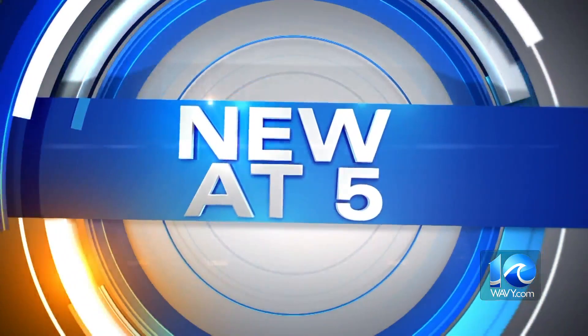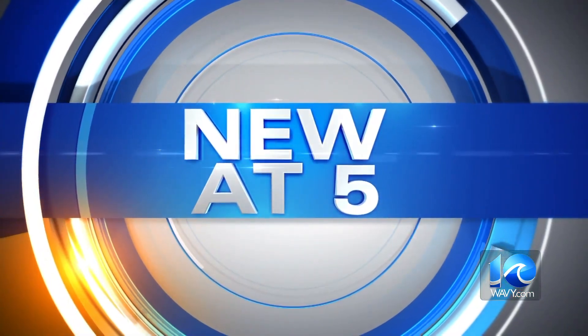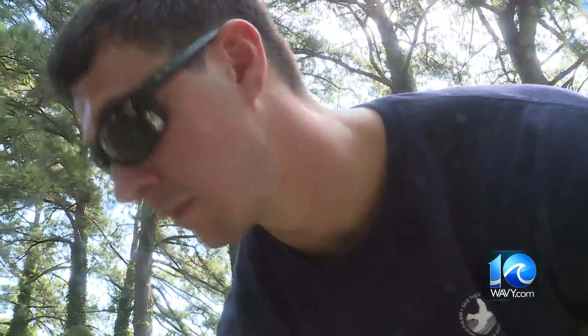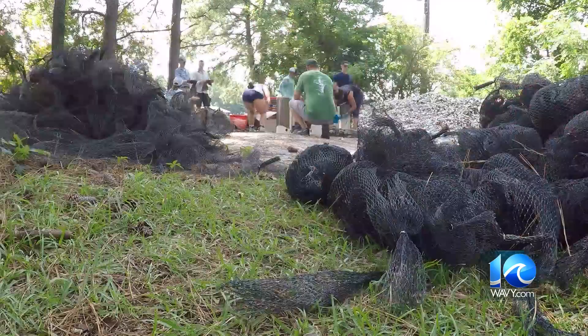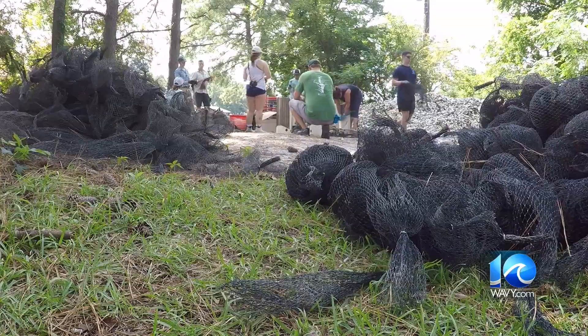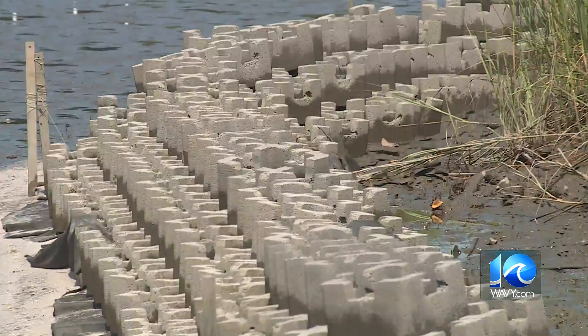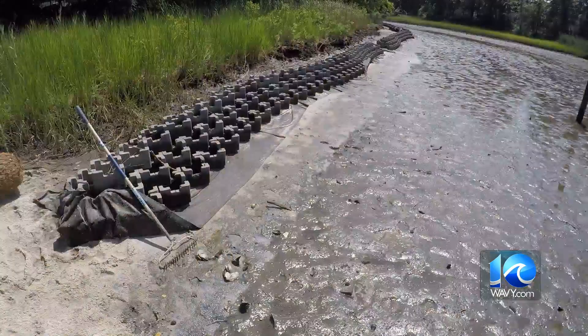New at 5, 10 on your side, photojournalist Robert Rizzo takes us to an oyster reef installation using an innovative technique. Battling the rise of sea level has become a constant project, and today volunteers with the Chesapeake Bay Foundation are pitching in to create a new living shoreline at a home on a creek off the Elizabeth River in Portsmouth.